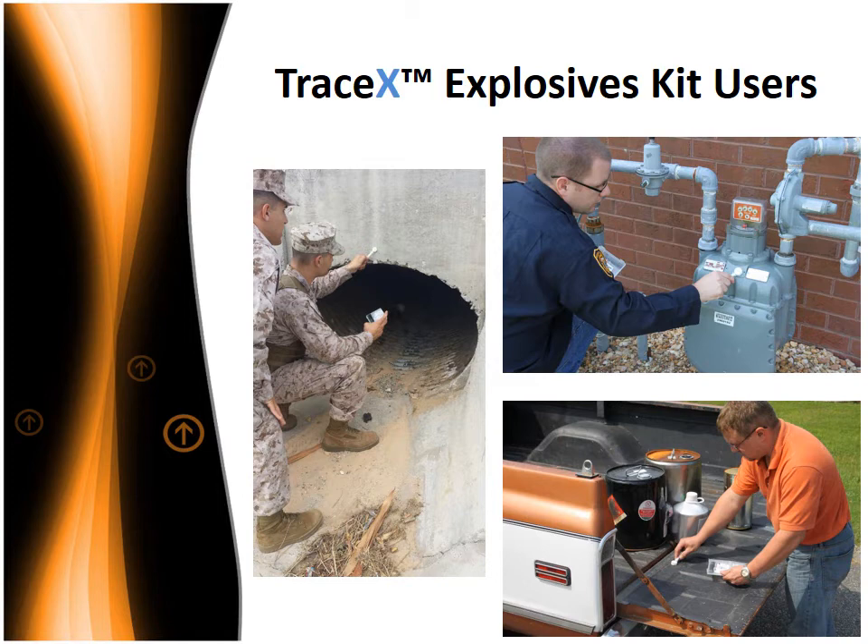Intelligence officials can use the TraceX Explosives Kit to discreetly detect the presence of explosive materials and their precursors in real-time. Using the TraceX Explosives Kit is easy. Minimal training is required. With a single test, an intelligence officer can detect all of the major families of explosives. When you need to know on the spot and can't wait for laboratory analysis, the TraceX Explosives Kit is your choice.